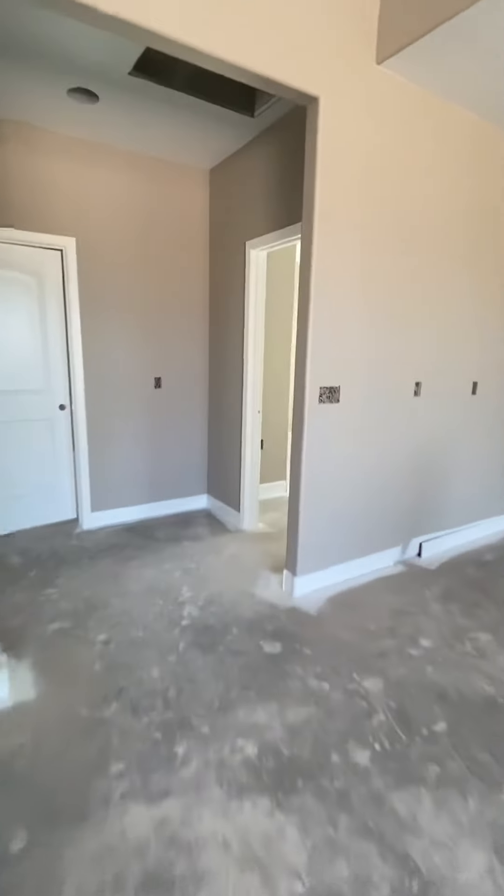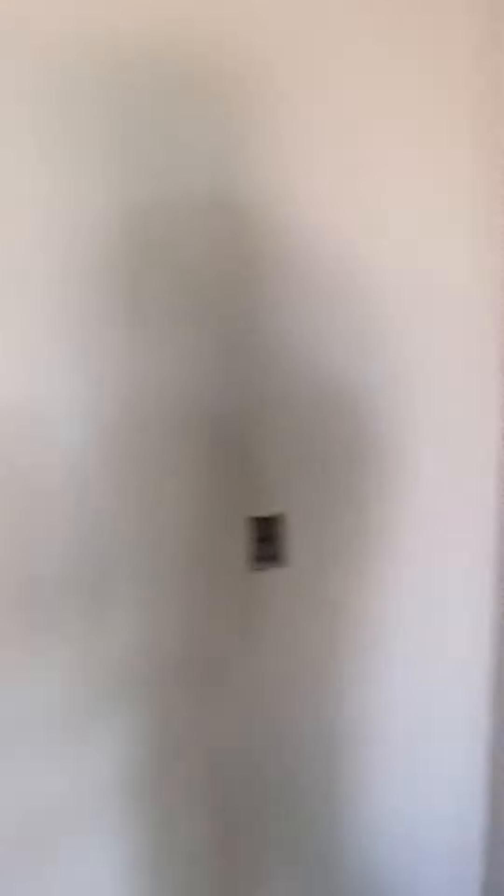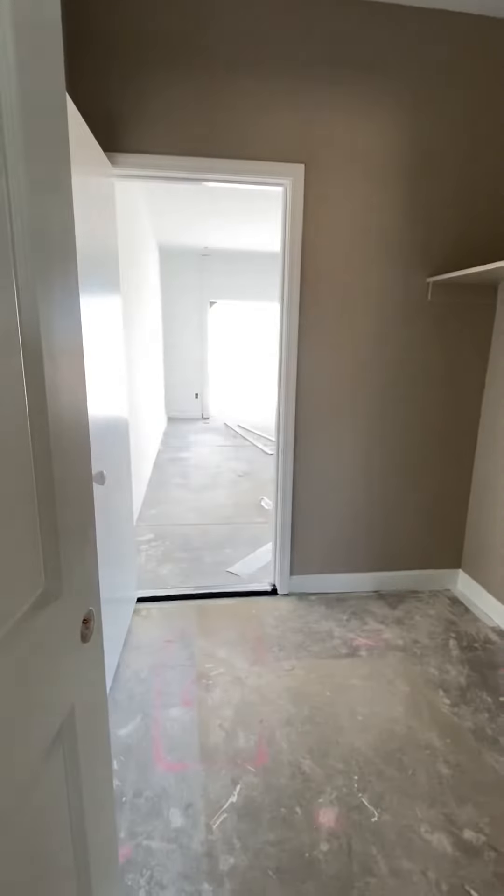Here we have bedroom number five right here. And then of course the laundry room and out to the garage. Thanks for checking it out. That was the Cobalt Plan, DR Horton. Thanks.